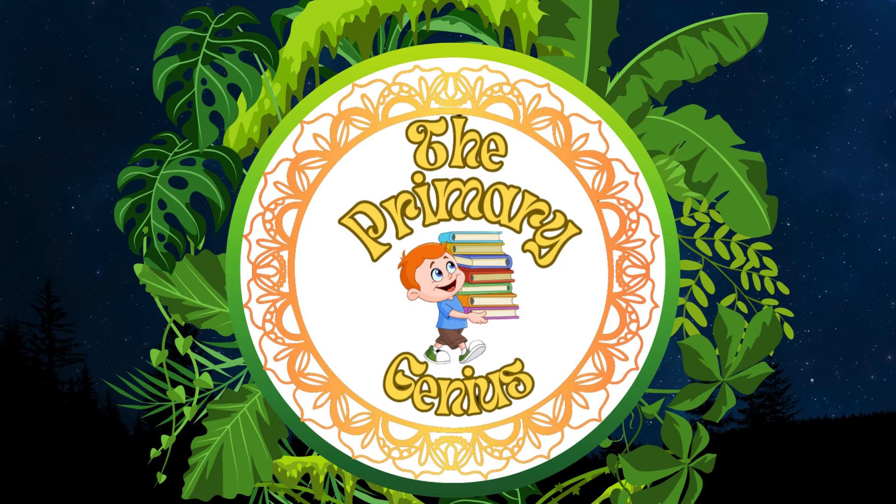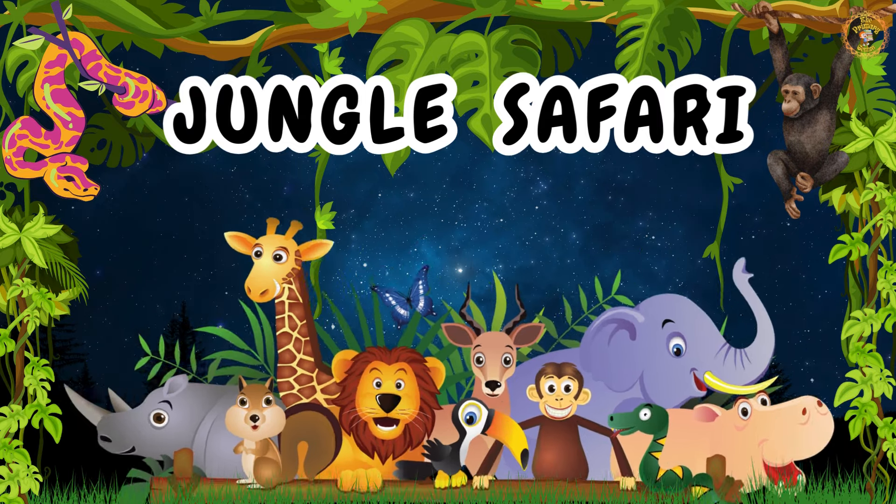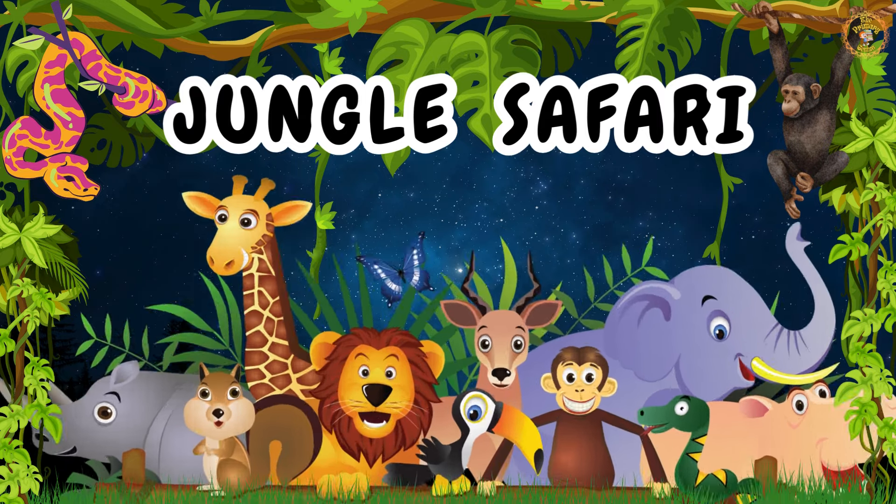The Primary Genius welcomes you all to the Jungle Safari Adventure. Today, we'll meet the amazing jungle animals. Let's get started.